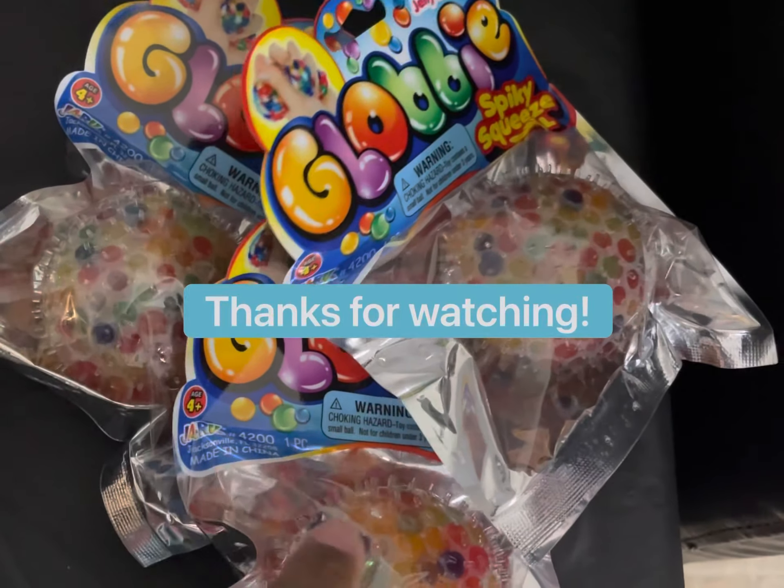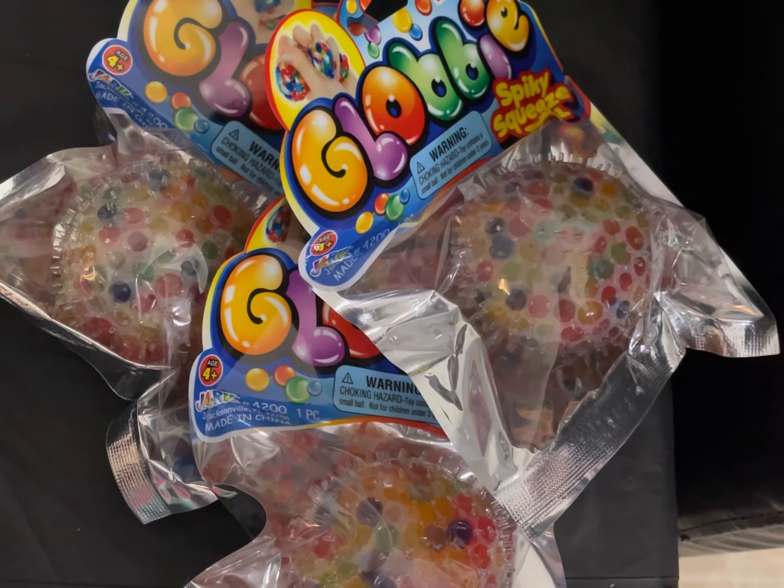And I got some of these globby balls for you guys too. Thanks for watching!